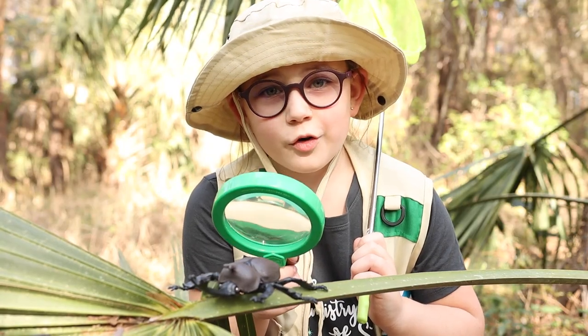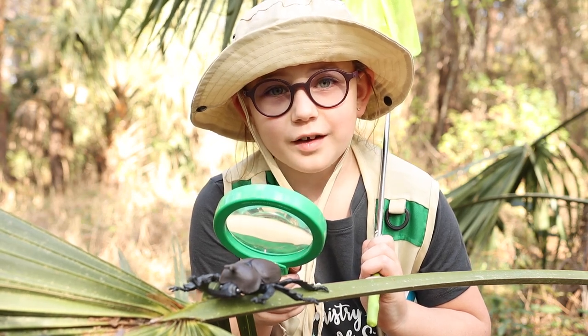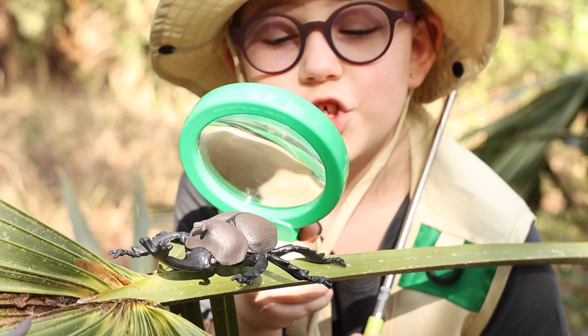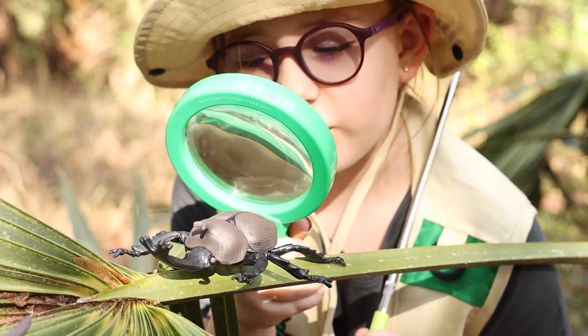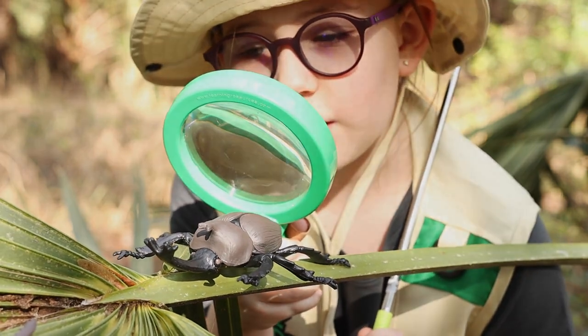This month we're going to be crawling in to all kinds of creepy crawlies, insects, bugs, and more. Shh! I'm looking at one right now. This is a rhinoceros beetle. It is named that for its horn-like thing on its head.